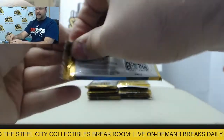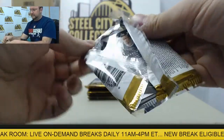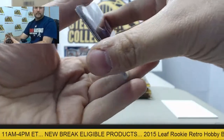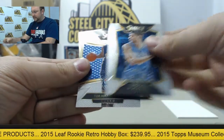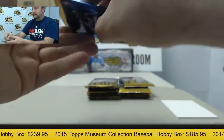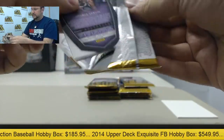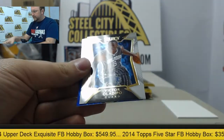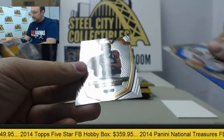Alright, five cards per pack. Good luck once again Tim. We got Nick Stauskas, Paul George, Nikola Vucevic, Tim Hardaway, Markel Browne, Rajon Rondo, Josh Smith, Victor Oladipo, Jarrett Jack Prism, and George Gervin.